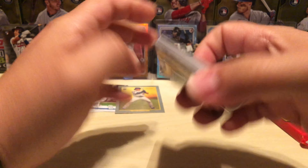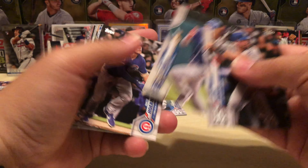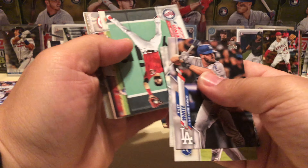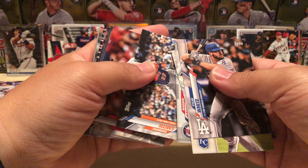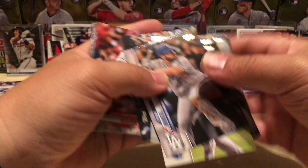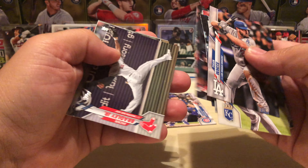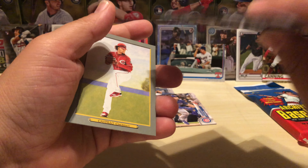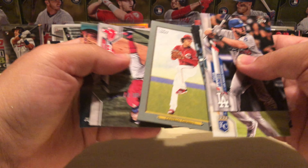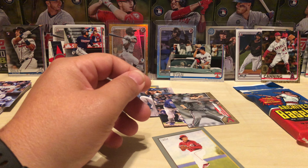Trying to keep this video under 20 minutes so let's get these last two packs out of the way. Dustin May, Niko — these two packs are pretty good. Alex Young gold 2020, Castillo Turkey Red, Vasquez and Trienen to round out that pack.